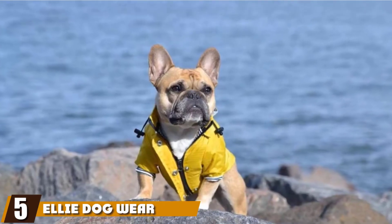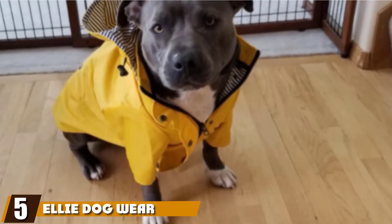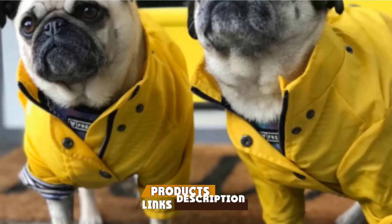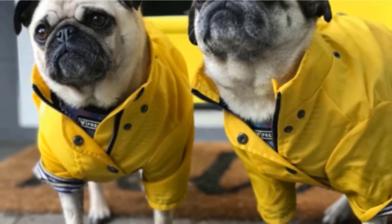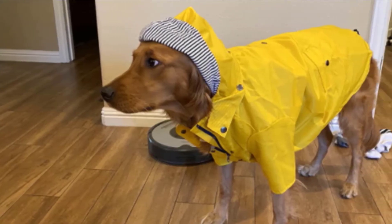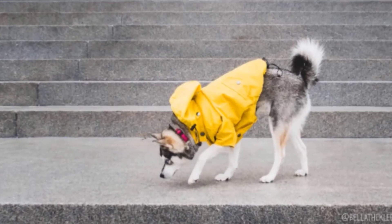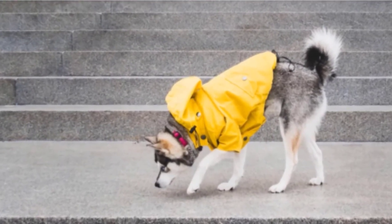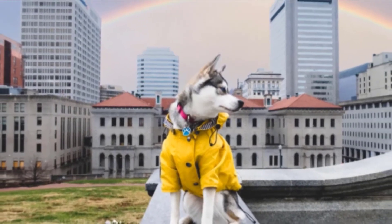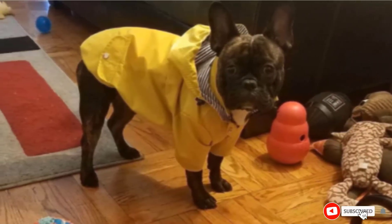The number five position is held by the Ellie Dog Wear Zip-Up Rain Coat. If it's a fashionable rain jacket that can double as daily wear for your canine friend, Ellie's Yellow Zip-Up Dog Rain Coat is worth a try. It comes with a fully removable hoodie, something other products haven't considered. The bright yellow color improves visibility from far distances, and the addition of reflective buttons instead of the usual strips is noteworthy. It even comes with multiple pockets, giving you and your dog additional storage for treats.